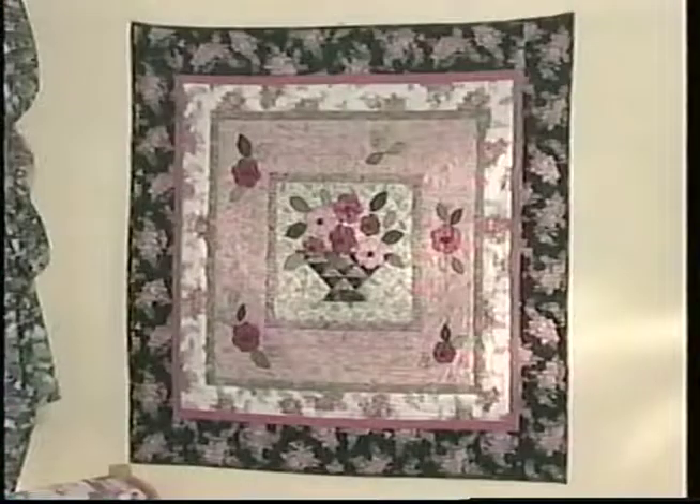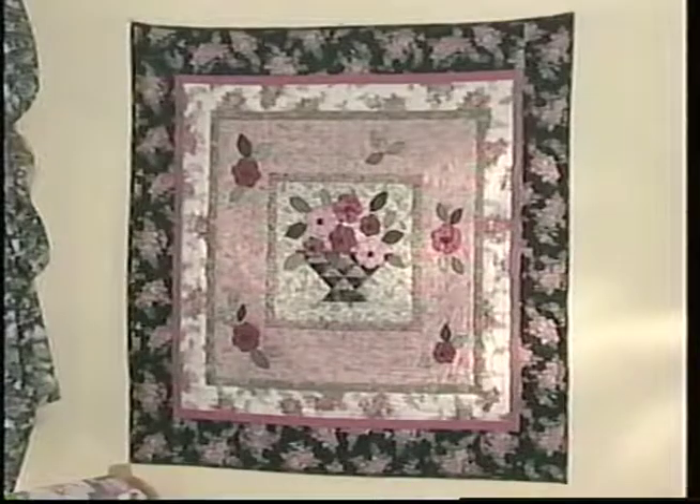Notice the center of each of those flowers has a button that we've used there — embellishment on the piece.